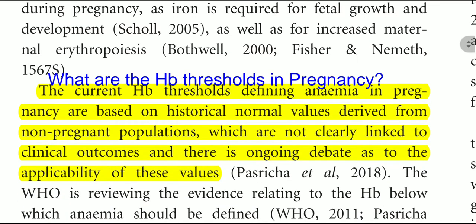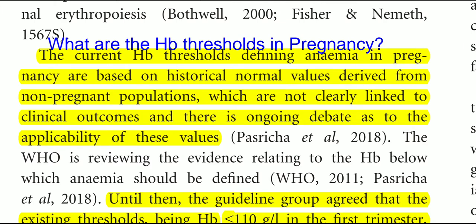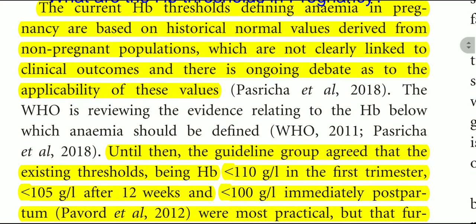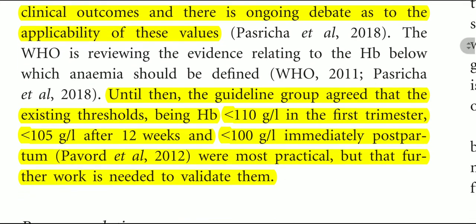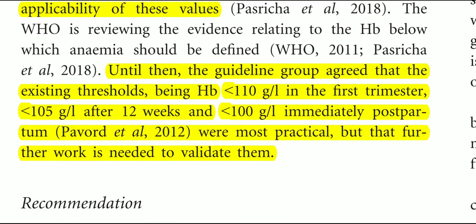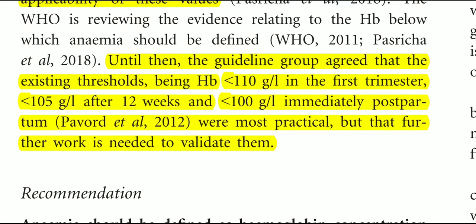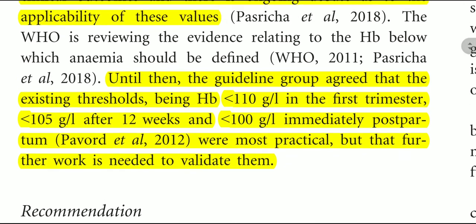Regarding HB thresholds in pregnancy: the current HB thresholds defining anemia in pregnancy are based on historical normal values derived from non-pregnant populations, which are not clearly linked to clinical outcomes, and there is ongoing debate as to their applicability. Until further work is done, the guideline development group agreed that the existing thresholds — HB of less than 110 g/L in the first trimester, less than 105 g/L after 12 weeks, and less than 100 g/L immediately postpartum — are the most practical, but that further work is needed to validate them.